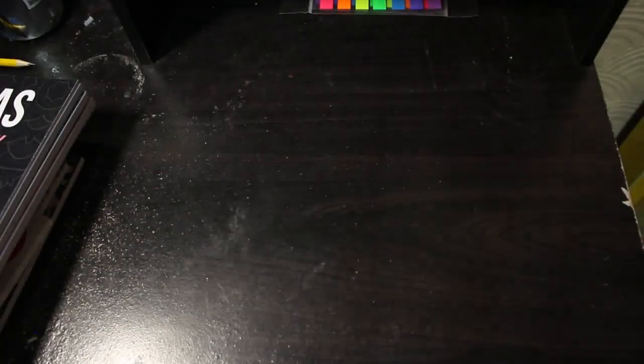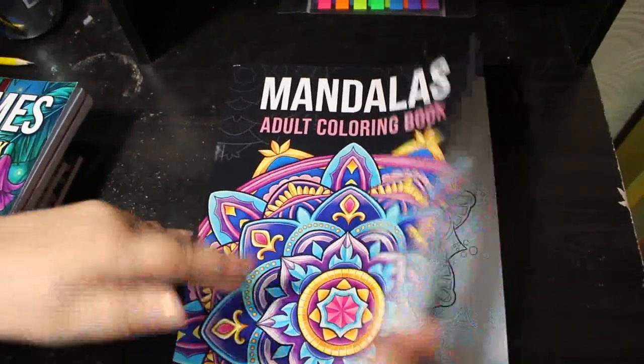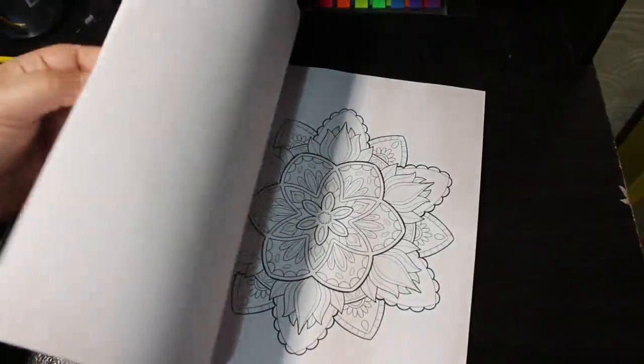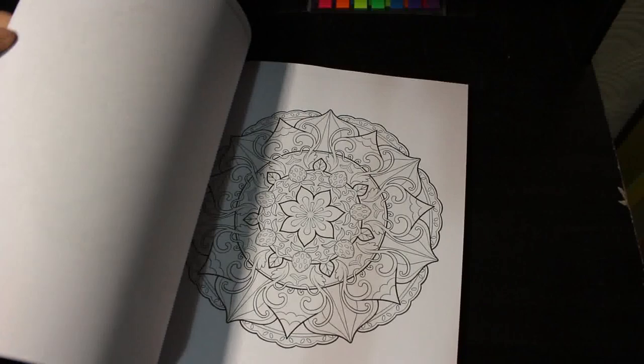The newer ones I haven't colored — there's the Mandalas Adult Coloring Book. I don't know why I haven't colored this because I love mandalas. I love getting a couple of gel pens or a marker and just going for it. I haven't, so I might have to try soon.